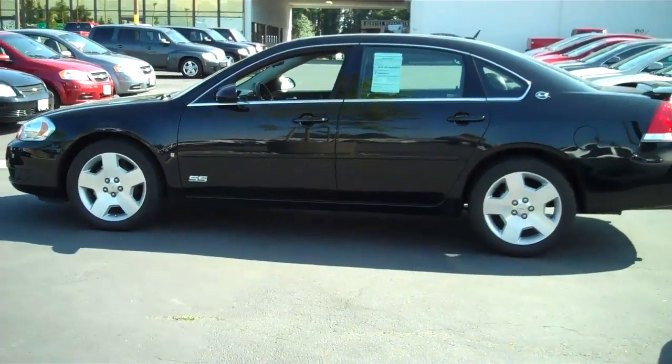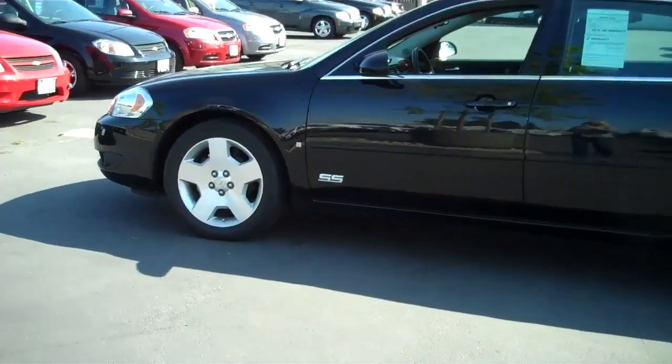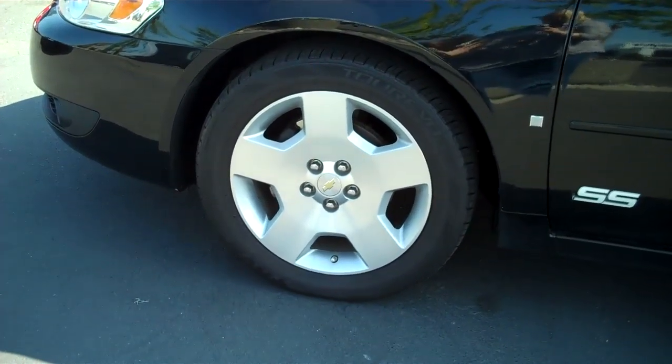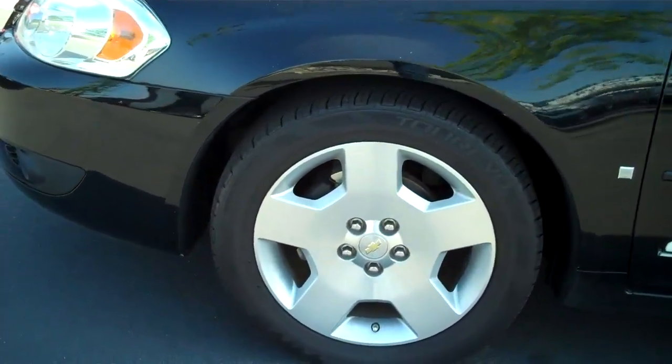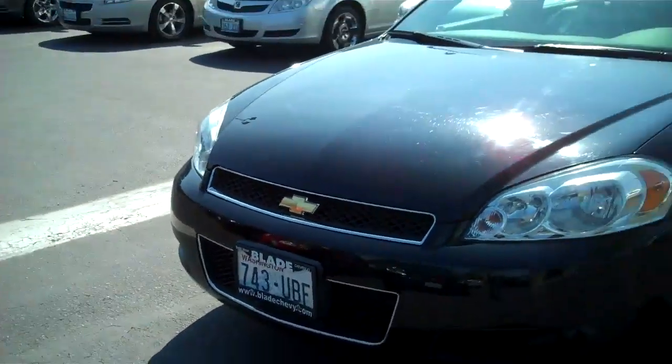And as you know, black goes with everything. It's got the sport wheels on there. The rubber on these is excellent.